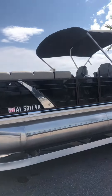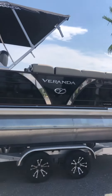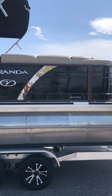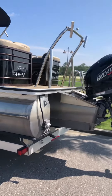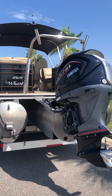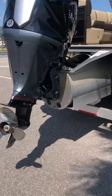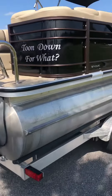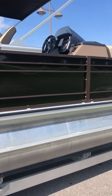This is a 2022 Veranda model VPR, correction VP25 RC, powered by a Yamaha 250 horsepower tri-tune. It's only got 123 hours and the boat is in excellent shape.